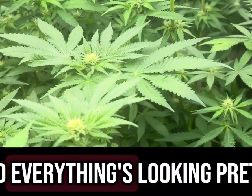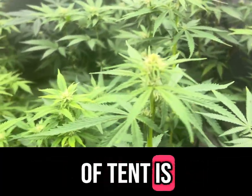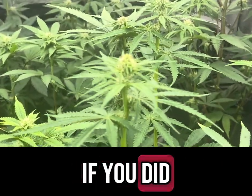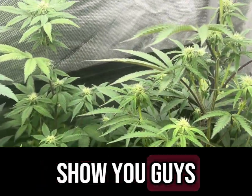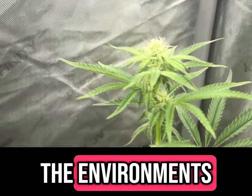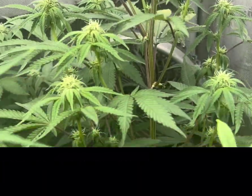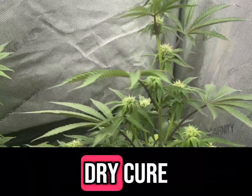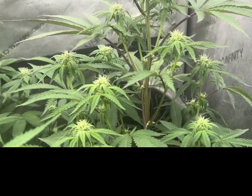I'm loving this round to be honest, everything's looking pretty good. I got a bunch of clones — this side of the tent is my clones I kept from last round. I'm actually going to for the first time show you guys everything to the bare end, all the way to the freaking breakdown in a blunt. I'll be drying together, curing together, everything. I personally couldn't find any videos on how to dry, cure, and harvest a plant that has been seeded, so I'm gonna show you guys how to do 60 of them.